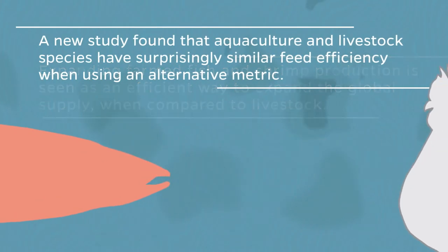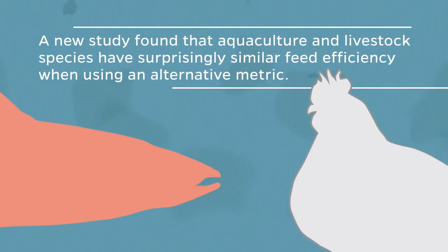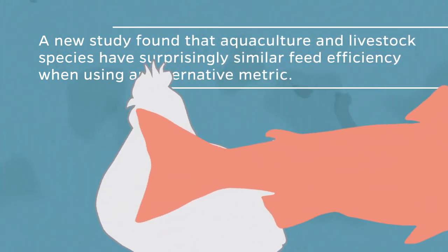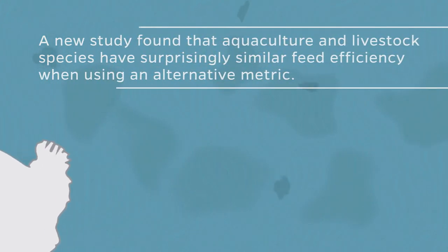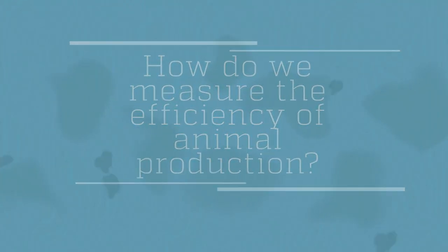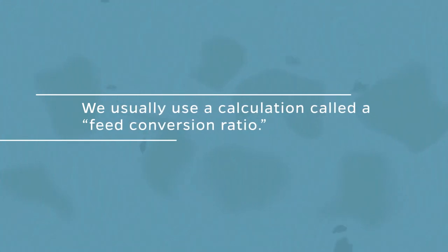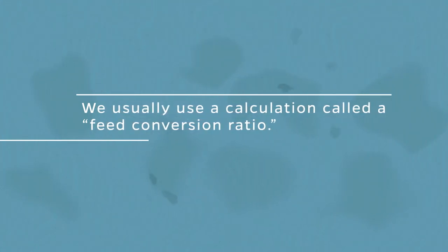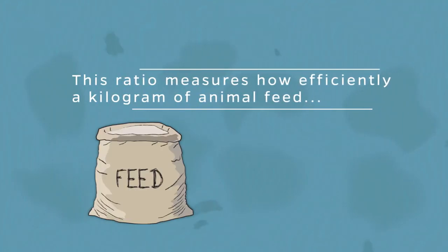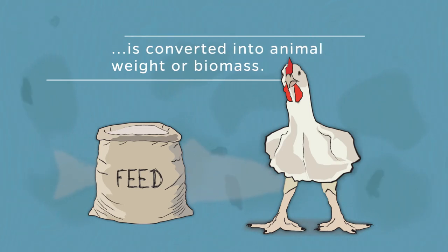A new study found that aquaculture and livestock species have surprisingly similar feed efficiency when using an alternative metric. How do we measure the efficiency of animal production? We usually use a calculation called a feed conversion ratio. This ratio measures how efficiently a kilogram of animal feed is converted into animal weight or biomass.